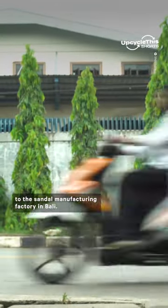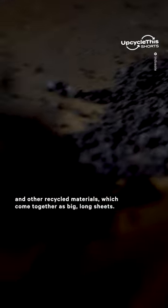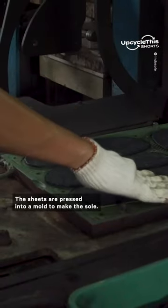The grains get packed up and delivered to the Sandow Manufacturing Factory in Bali. There, they create a mixture of tire crumbs and other recycled materials which come together as big long sheets. The sheets are pressed into a mold to make the sole.